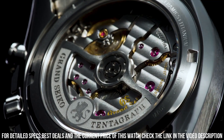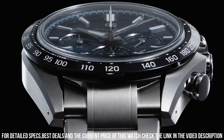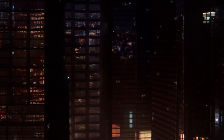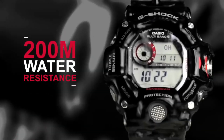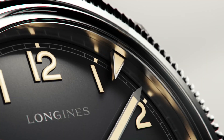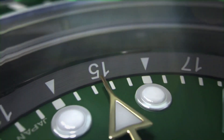Thank you for joining us on this captivating journey through the world of watches. We've explored the history, craftsmanship, and innovation that make these timepieces so remarkable. From intricate complications to timeless elegance, watches have transcended mere functionality to become symbols of style and personal expression. We hope this channel has inspired you to appreciate the artistry behind each tick and tock.